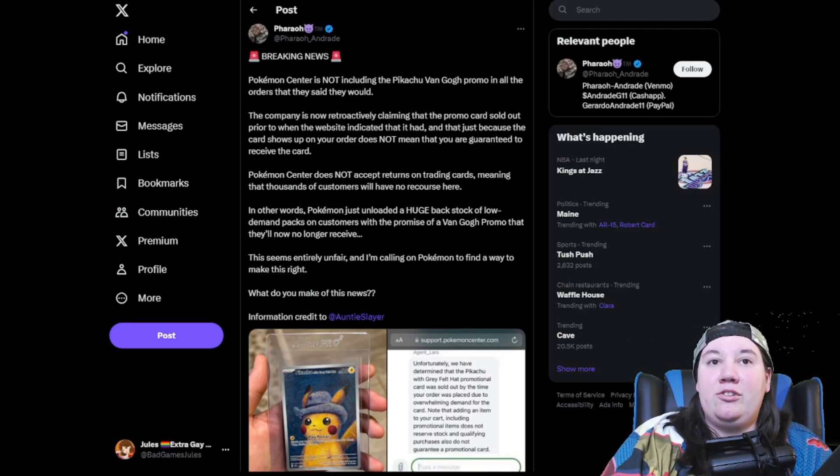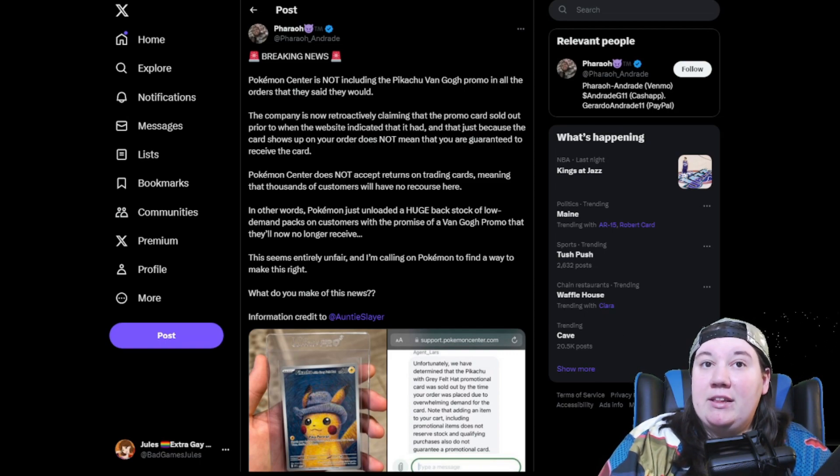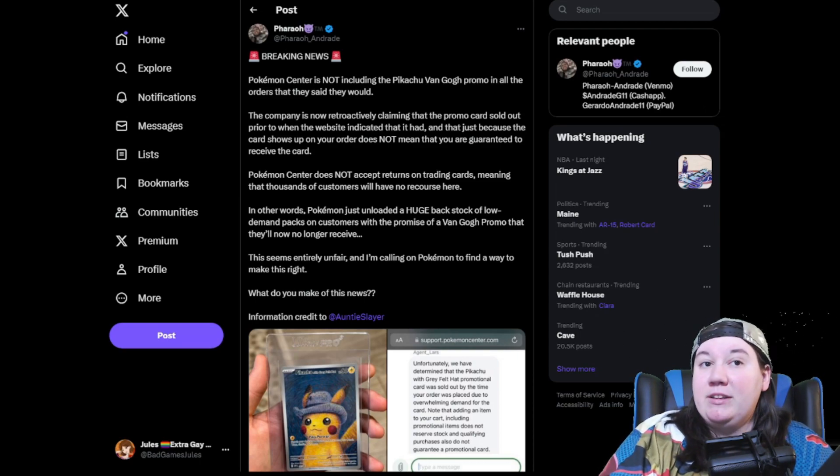Pokemon Center is not including the Pikachu Van Gogh promo in all the orders that they said they would. The company is now retroactively claiming that the promo card sold out prior to when the website indicated it had, and that just because the card shows up on your order does not mean you are guaranteed to receive it. Pokemon Center does not accept returns on trading cards, meaning thousands of customers will have no recourse. In other words, Pokemon just unloaded a huge backstock of low-demand packs on customers with the promise of a Van Gogh promo that they will no longer receive.